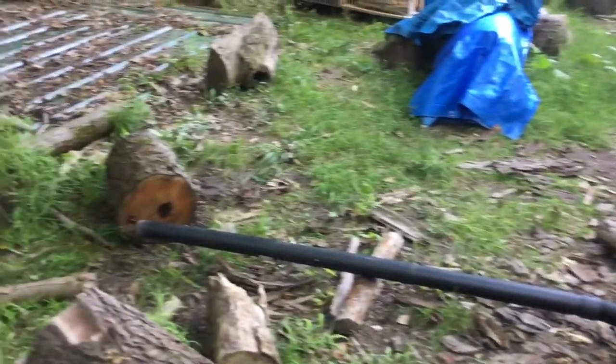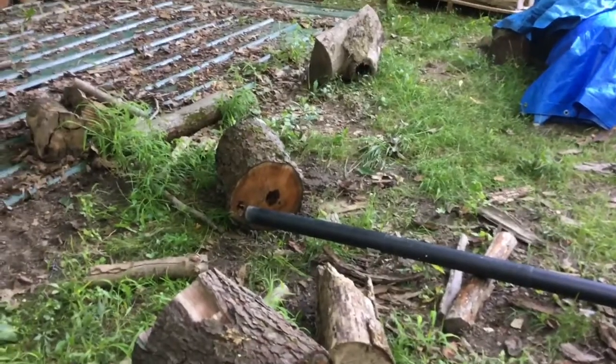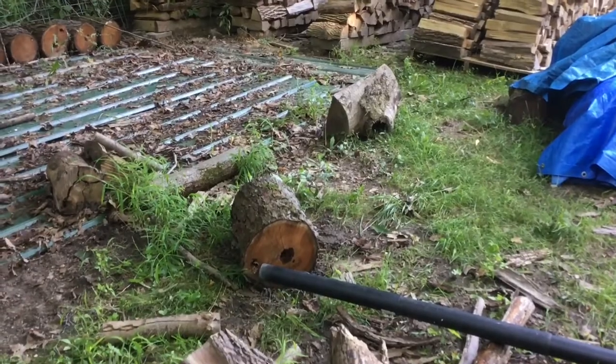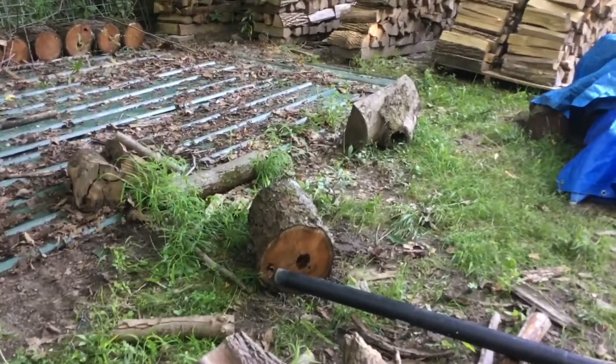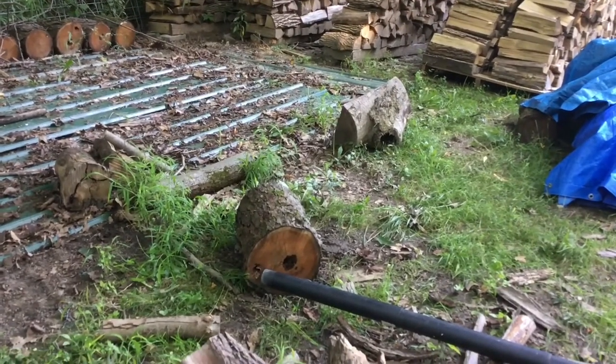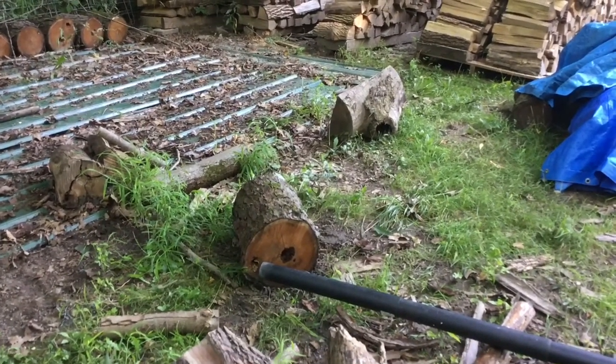I probably caught at least 100, maybe 150. I'm not going to look until tomorrow — I don't know how quickly these yellow jackets will die. We'll open it up tomorrow, I'll film that, and we'll see what we got.